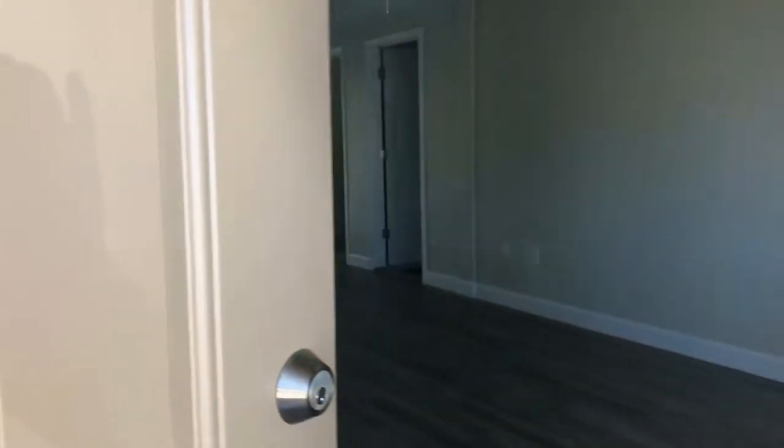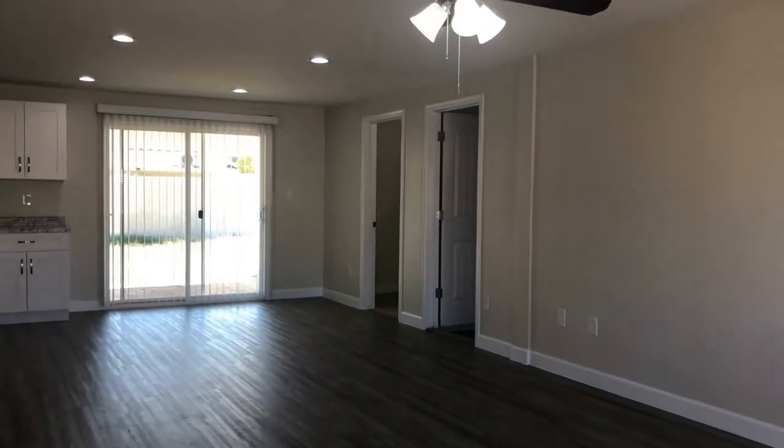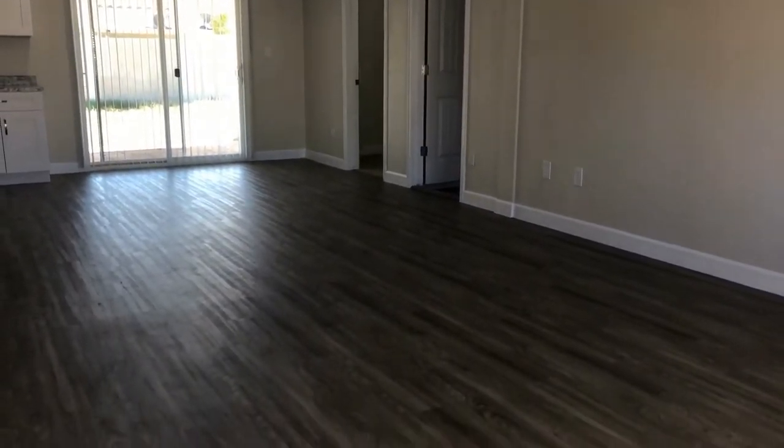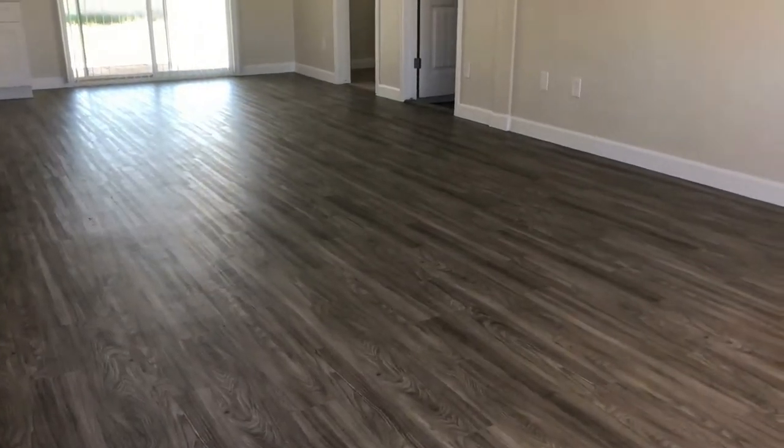As we come through the front door here, we walk right into the heart of the home. This home was beautifully updated in 2020. It's got some great wood-like floors that run throughout the entire main living space.